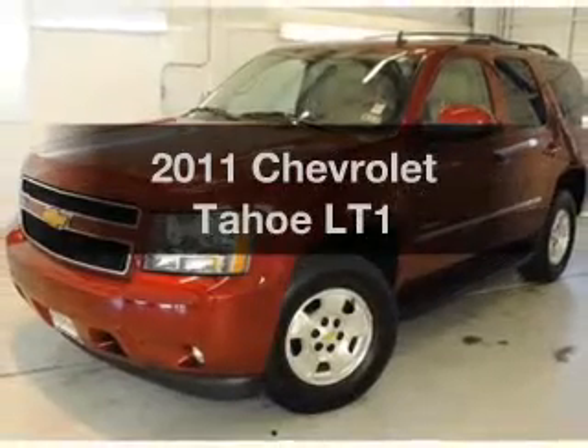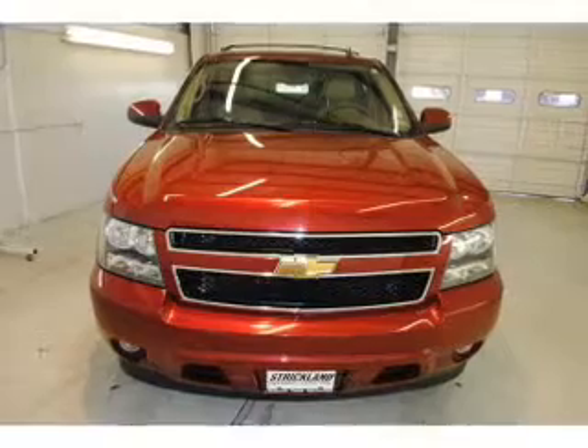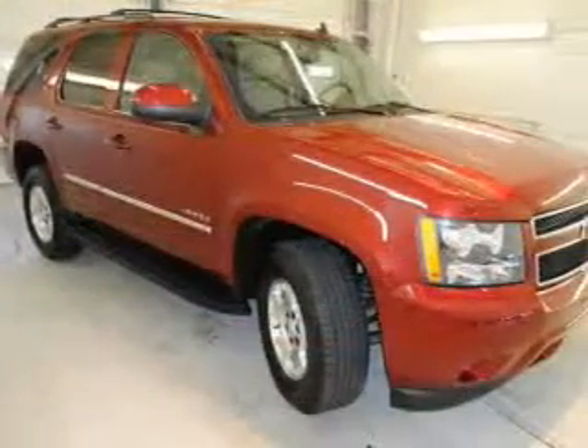Introducing the 2011 Chevrolet Tahoe. Travel the roads in style and comfort in this great vehicle, with a powerful 8-cylinder engine that responds smoothly to its 6-speed automatic transmission.